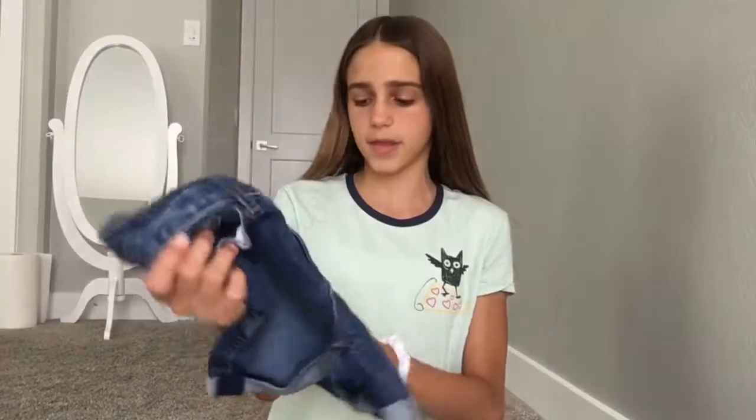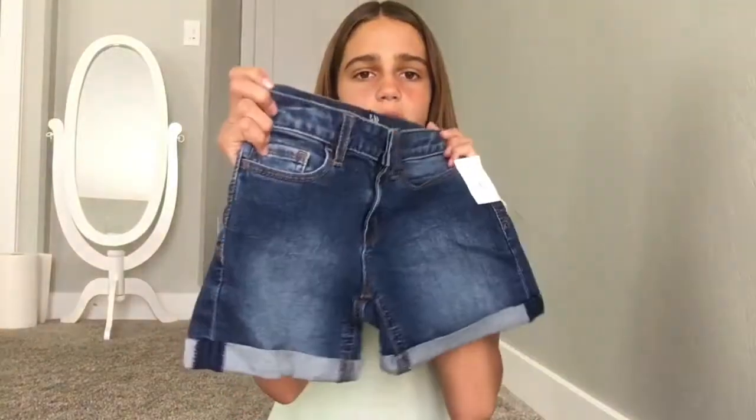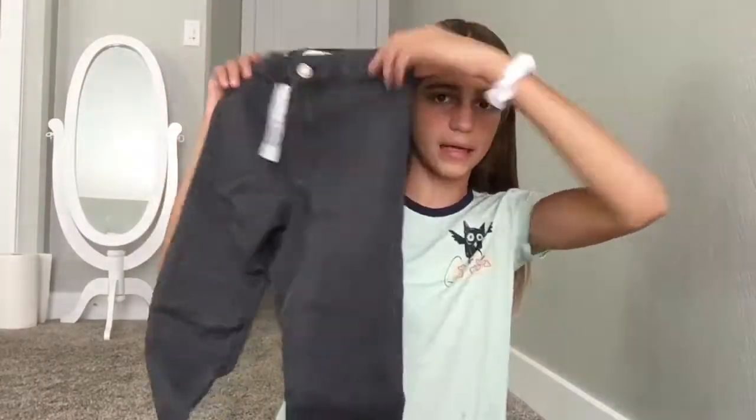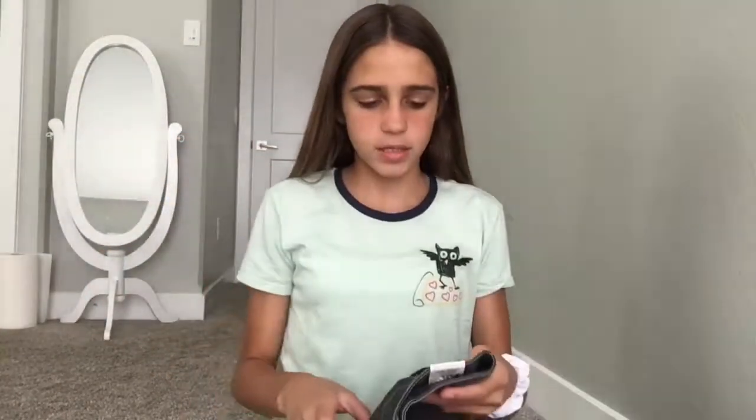I'm going to start off with jeans and shorts — I only got two pairs. I got these shorts from Gap; I'm pretty sure they were $16, just basic shorts. Then I got these high-waisted black jeans. They're really nice and high-waisted, I love them so much, and they're a bit stretchy too.